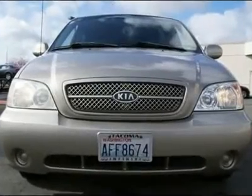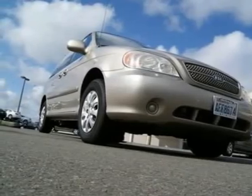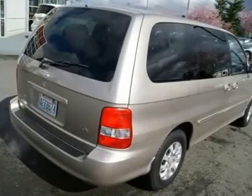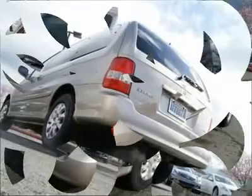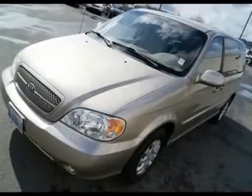Looking for a nice late model luxury minivan for not a lot of money? This LX Sedona may be the perfect vehicle for you and your family. Features include a CD sound system, cruise control, keyless entry, power mirrors, privacy glass and more.